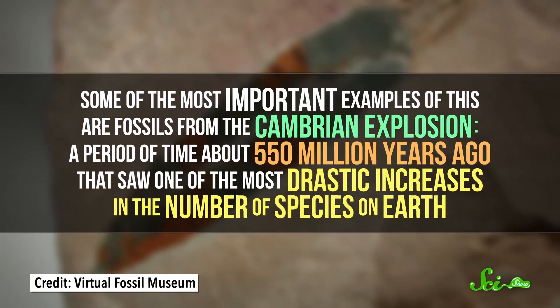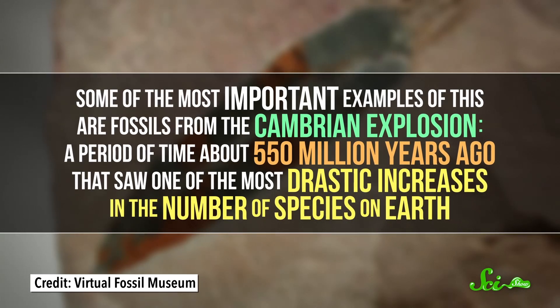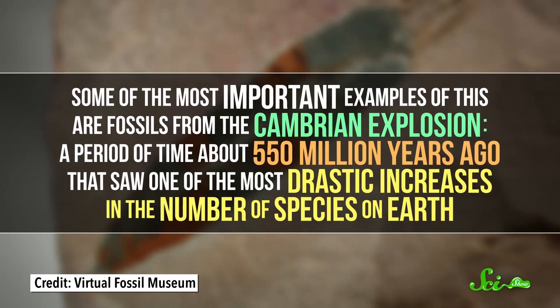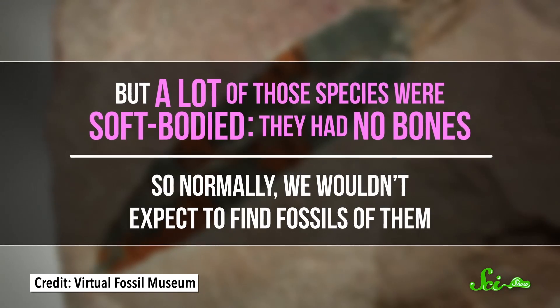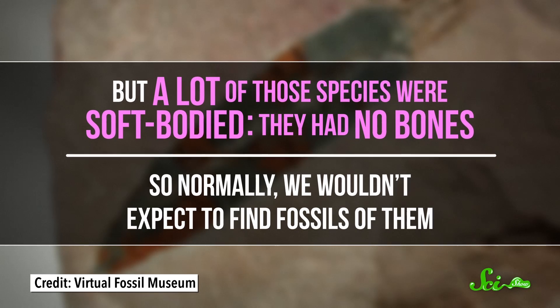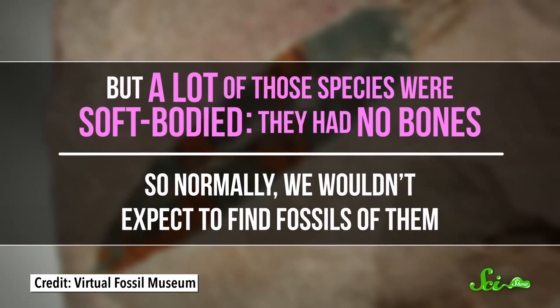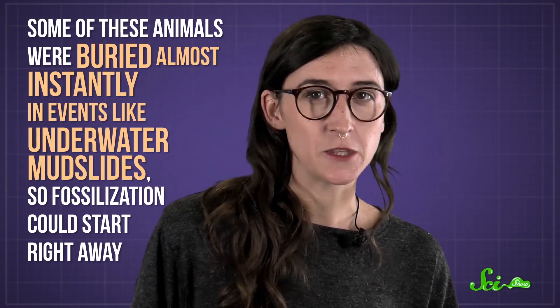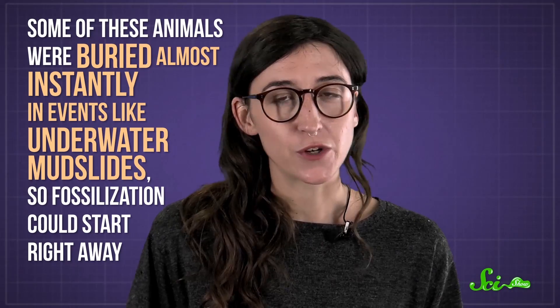Some of the most important examples of this are fossils from the Cambrian Explosion, a period of time about 550 million years ago that saw one of the most drastic increases in the number of species on Earth. But a lot of those species were soft-bodied, meaning they had no bones, so normally we wouldn't expect to find fossils of them. Unfortunately for them — but lucky for us — some of these animals were buried almost instantly in events like underwater mudslides, so fossilization could start right away.